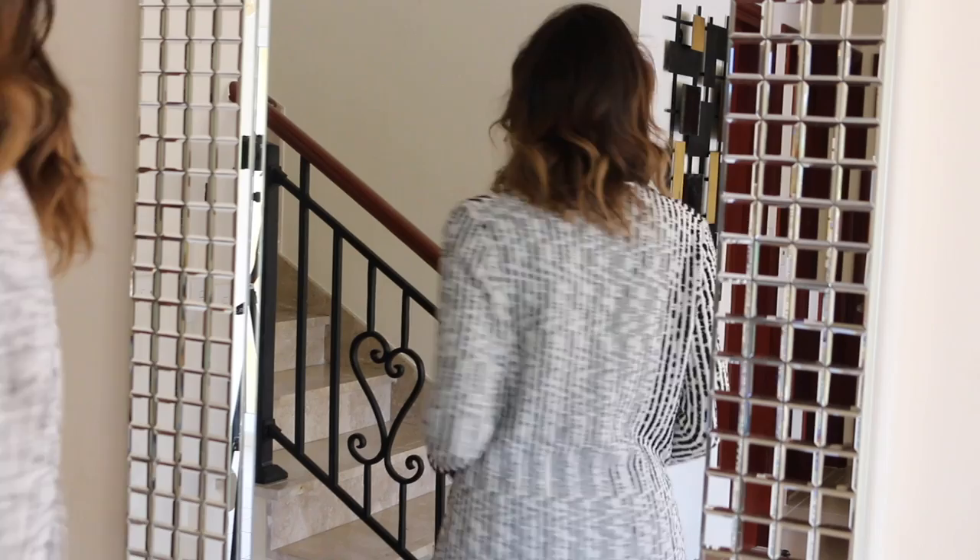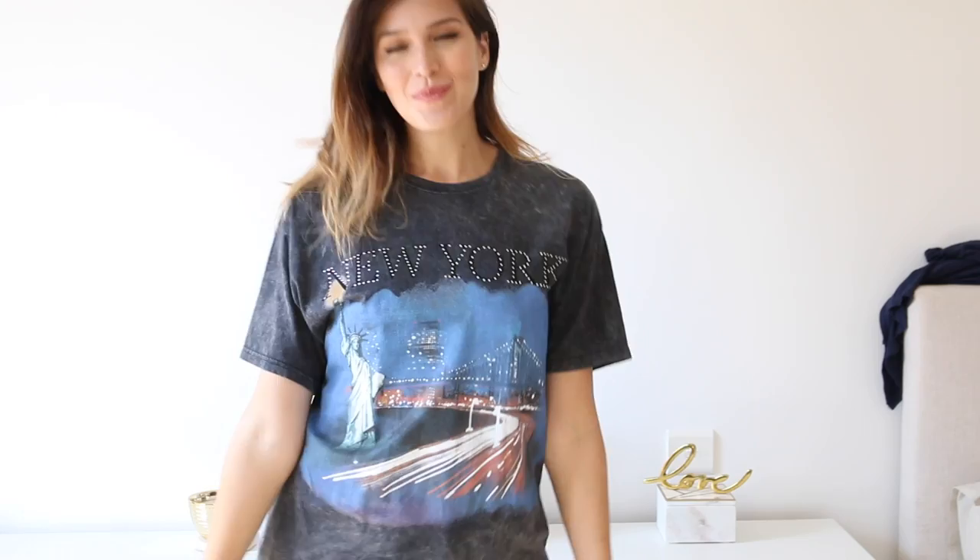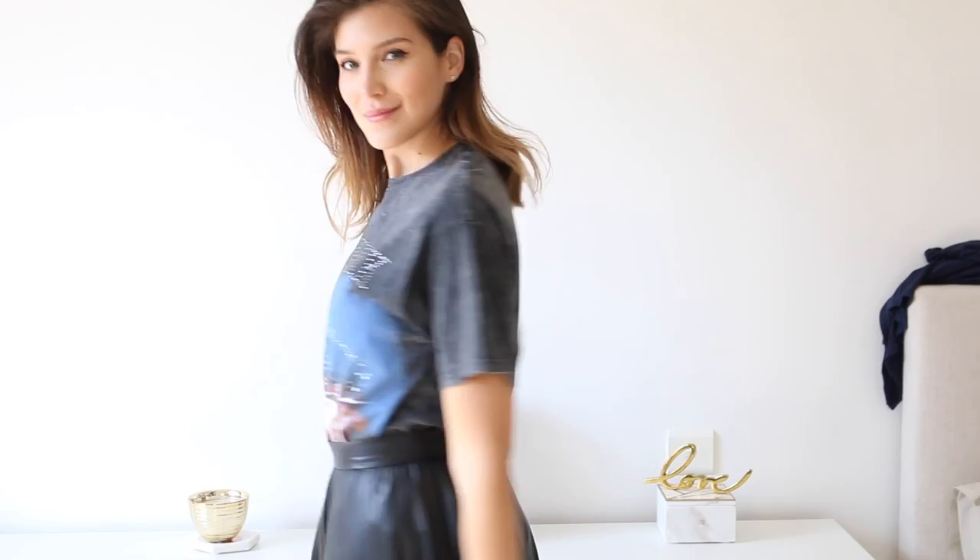I also got a graphic t-shirt with New York on it — I love that I found one featuring my favorite city in the world. I'm really into graphic t-shirts lately; they make any look fun, playful, and a little bit edgy. I'm planning to style this one with a pleated leather skirt and sneakers, leather pants, jeans, or a blazer on top — just a wide array of possibilities.